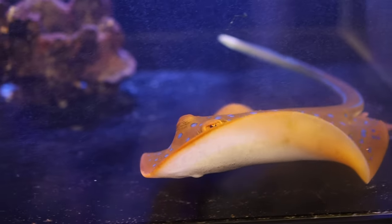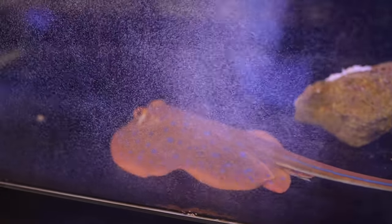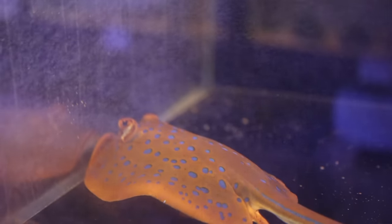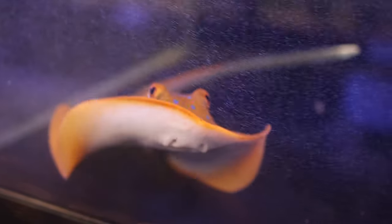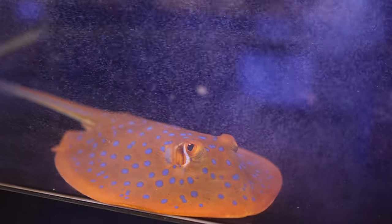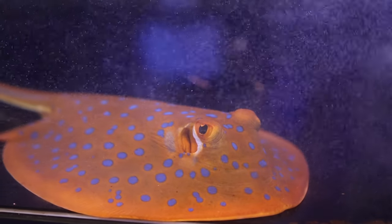The stingray is supposed to be for sale, but he's more so a pet now — he's definitely made himself at home. Beautiful spots on him. It's unbelievable how much he loves a pat.